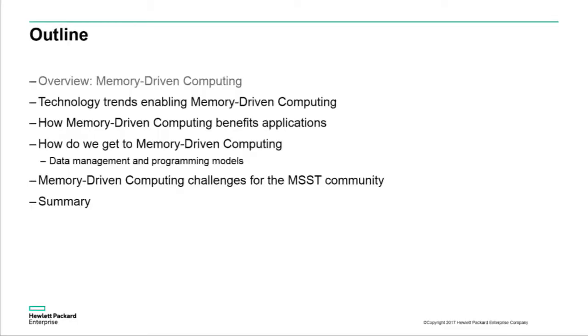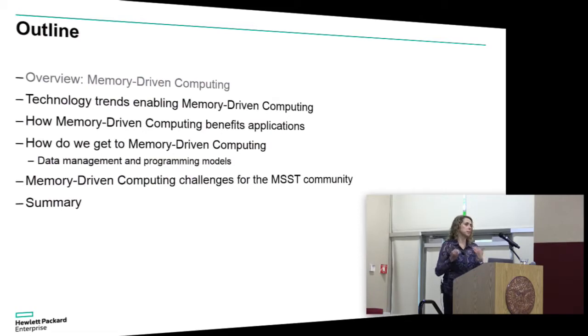The outline for the talk: first we'll look at the technology trends motivating this memory-driven computing architecture. Then I'll talk about highlights from our experiences with how memory-driven computing can benefit applications, including some ideas for high-performance computing. Then we'll talk about how we get from these research ideas to memory-driven computing, including work in data management and programming models that we've been open sourcing. Finally, if there's time, we'll think about some challenges that memory-driven computing poses for this community.